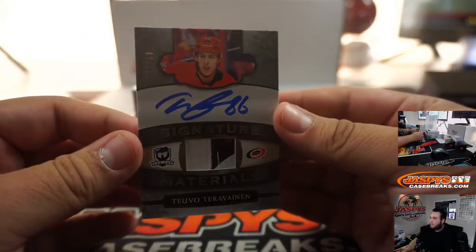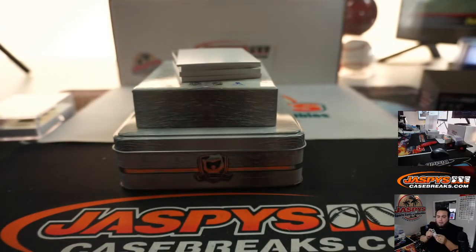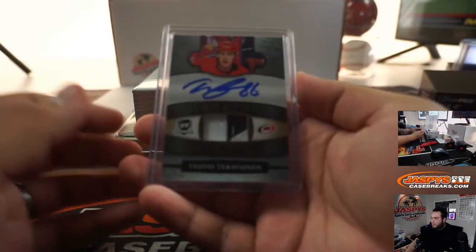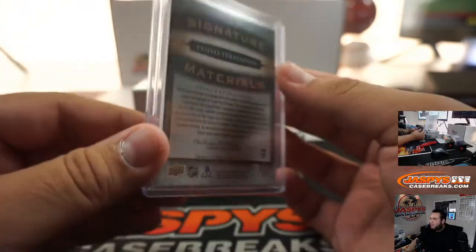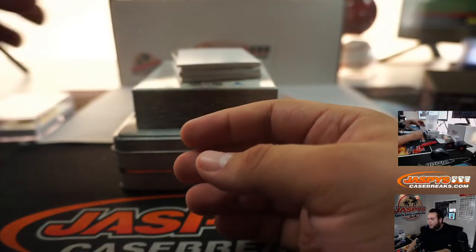Teuvo Teravainen, 77 out of 99. I hit one once — a quad one with the Capitals, it was like Ovechkin, Backstrom, and some other two players — and the guy got like 500-600 bucks for it, so it wasn't too bad. Carolina Hurricanes — Joey with that one.